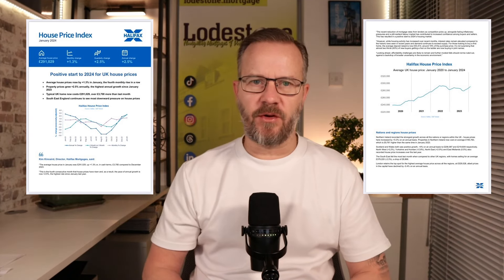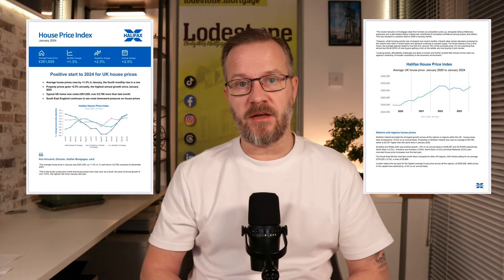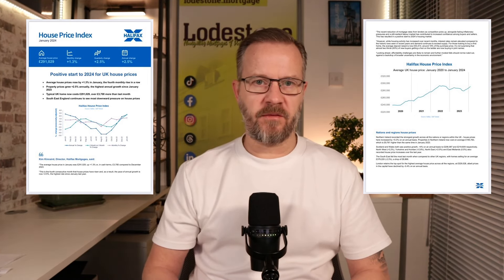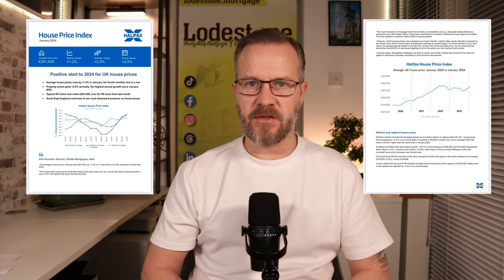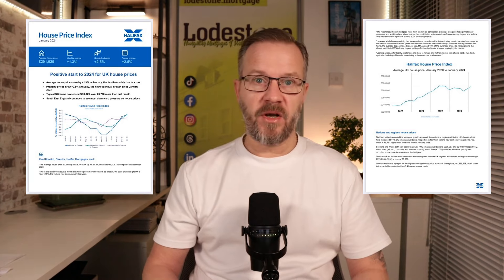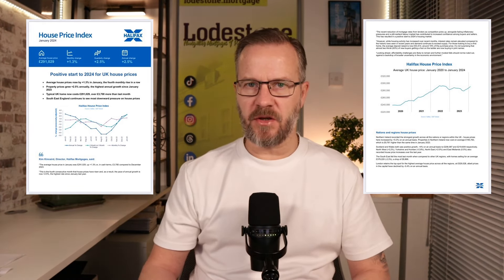Next up, let's take a look at the Halifax house price index released yesterday. As you can see on screen, it's a positive start to 2024 for UK house prices. Halifax are reporting that the average house price has gone up slightly to £291,000, with a monthly change of plus 1.3%, a quarterly change of plus 2.5%, and year-on-year an increase of 2.5%. House prices have risen consecutively for the last four months. Halifax puts much of this positivity down to mortgage rates reducing and inflationary pressures easing towards the 2% target. They do warn however that there could be some affordability issues on the horizon and they are not ruling out potential further falls in property prices due to uncertainty in the economic environment.